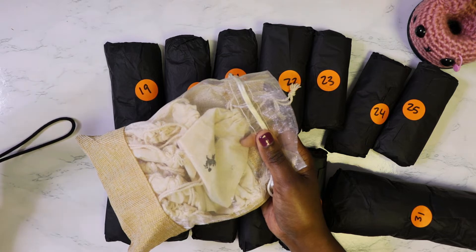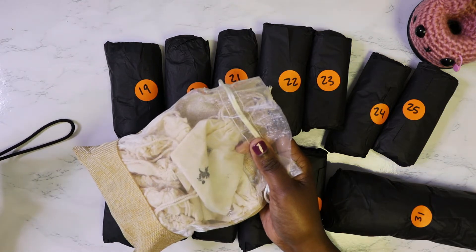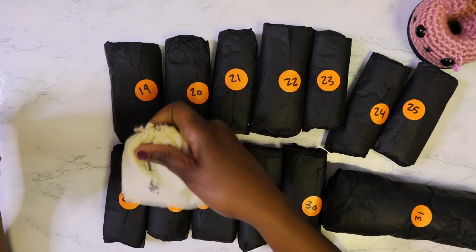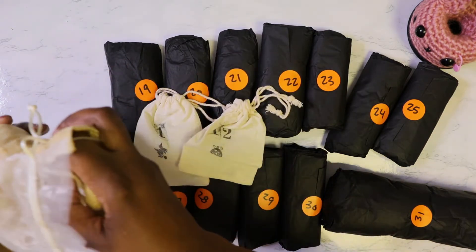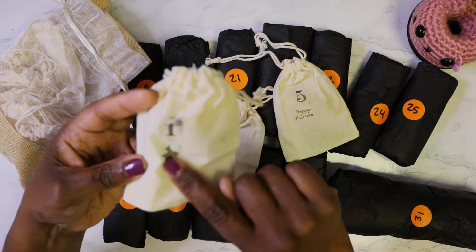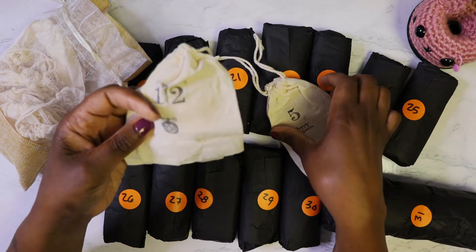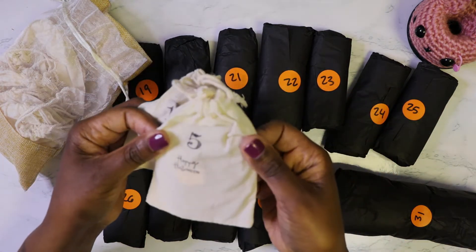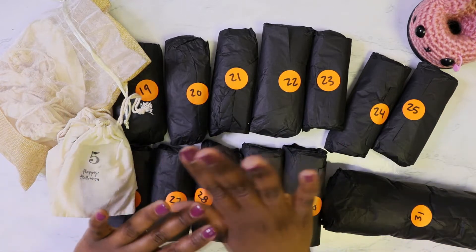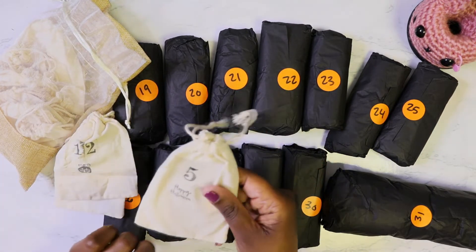This is a Halloween stitch marker advent calendar with lobster clasp closures. It came from Daisy May Knit Code on Etsy. They are just 13 individual bags, and each bag has a stitch marker in it. Each of these little bags is also stamped with a little Halloween image — bag one has a little witch on it, bag 12 has a little jack-o-lantern, and bag five says 'Happy Halloween.' I thought it would be really cute and fun to open one mystery hand dyed yarn as well as one mystery stitch marker each day.